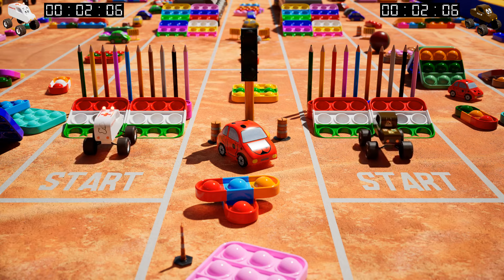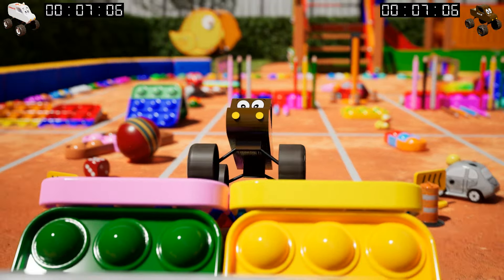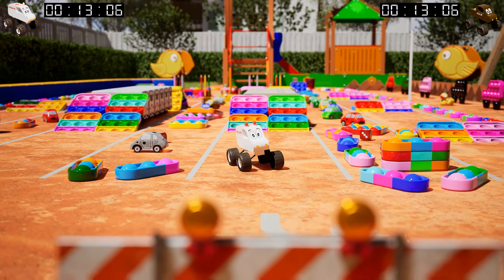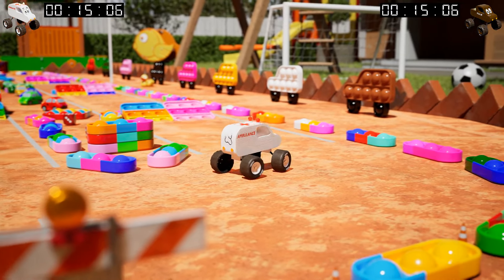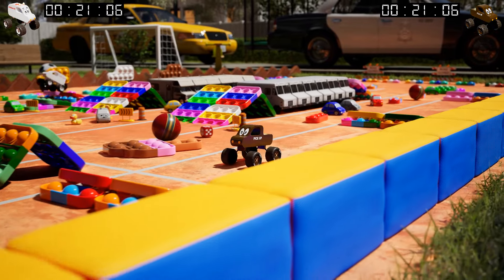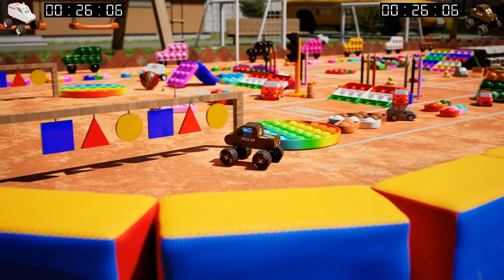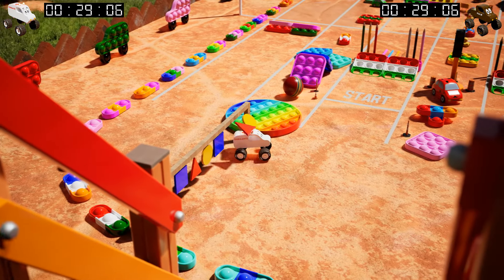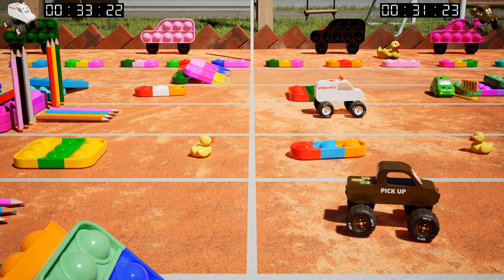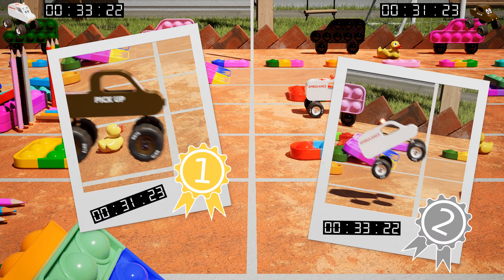Go! Nice start! Nice save! Our monster trucks are pushing their limits, defying gravity with jaw-dropping jumps and daring maneuvers! The ambulance is behind! The pickup is the winner! Let's look at the times! Pickup won by almost two seconds!